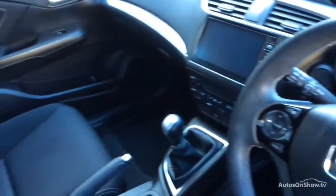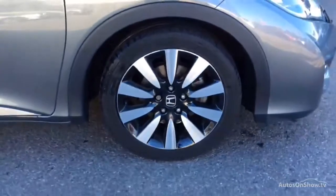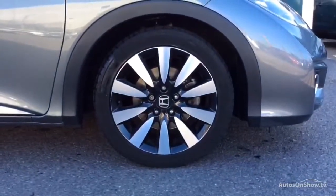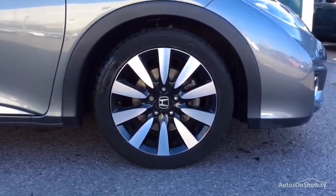We're extremely confident we'll have the perfect model for you at one of our dealerships. Once you locate your ideal vehicle, you can view it at the dealership of your choice, as vehicles can be transported daily throughout our group. Please contact one of our sales advisors for further information using the contact options on this page.